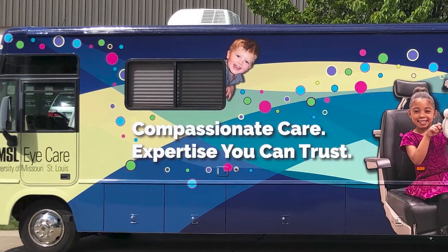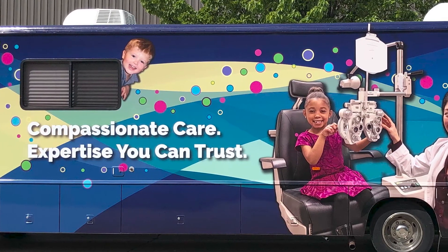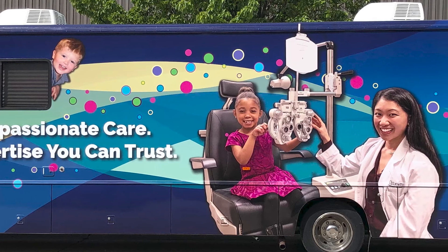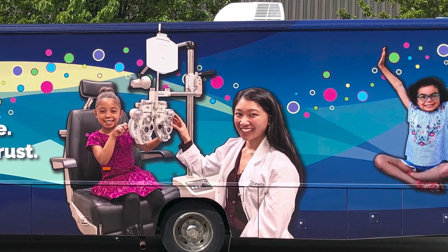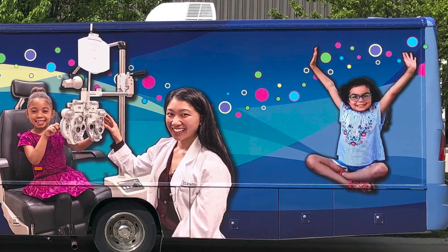We aren't done yet. Our mobile eye unit received a full facelift in April of 2020 and is ready to go back out into the community. This unit has three full exam lanes and our third-year students head out on this unit five days a week.